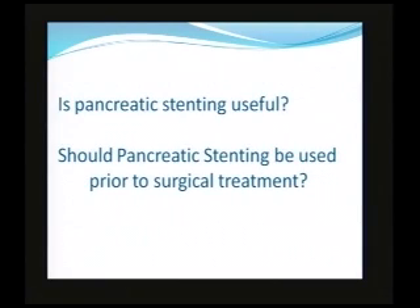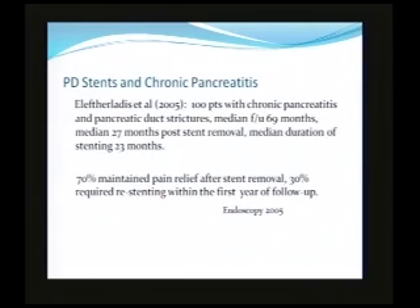Is pancreatic stenting useful at all? I think that's a difficult question to answer. And should pancreas stenting be used prior to surgical treatment? In other words, if you have clear-cut indications for surgery, should an endoscopic approach be done? There are several studies in the last four or five years which really address the issue of how well patients do with stenting. The problem is their results...